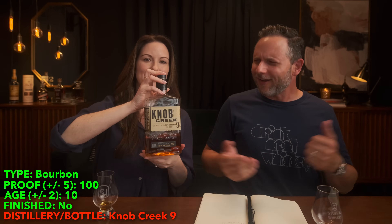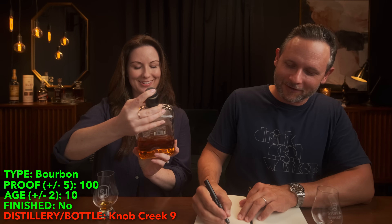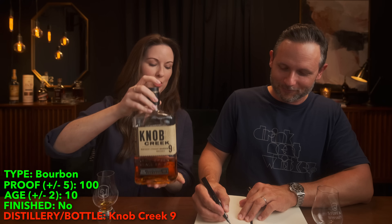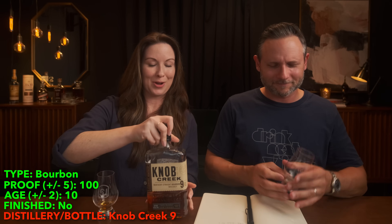Let's find out what we're drinking. Dun dun dun — Knob Creek nine year! And it is 100 proof. It's bourbon — check. You got the proof within five points — it's 100 proof. You got the age: it is nine years, you guessed eight. It's not finished. But wait — this is from Heaven Hill, right? No, it's from Jim Beam. Oh dang it. I'm not good at this game — this is why I don't play it!